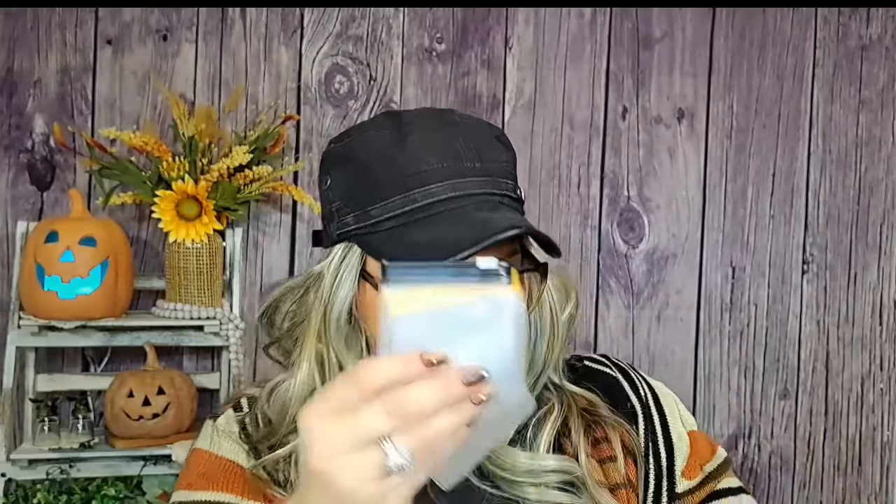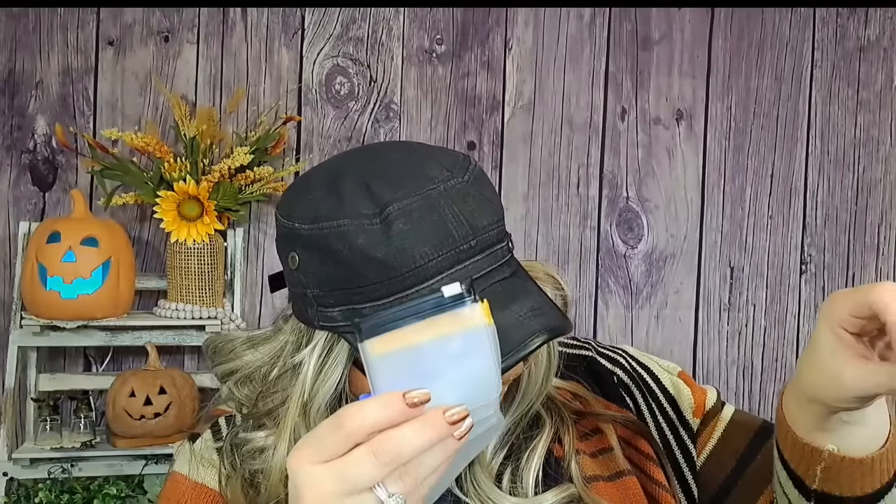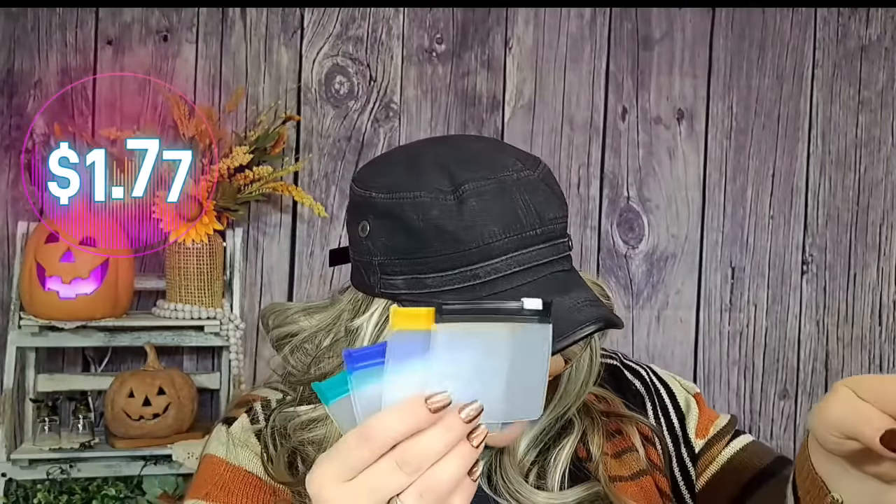I got these little baggies — you get seven of them. I was going to put them in my purse: put Tylenol in one, or store jewelry, or whatever. I tend to carry a big bag of Tylenol in my purse and I thought these are so much smaller and cleaner since they have a zip on them.